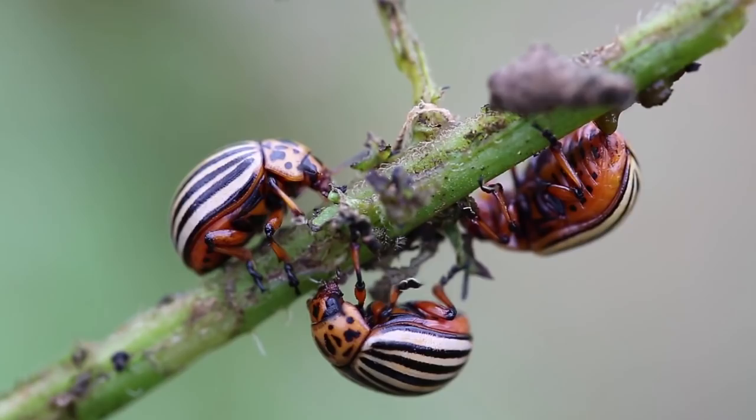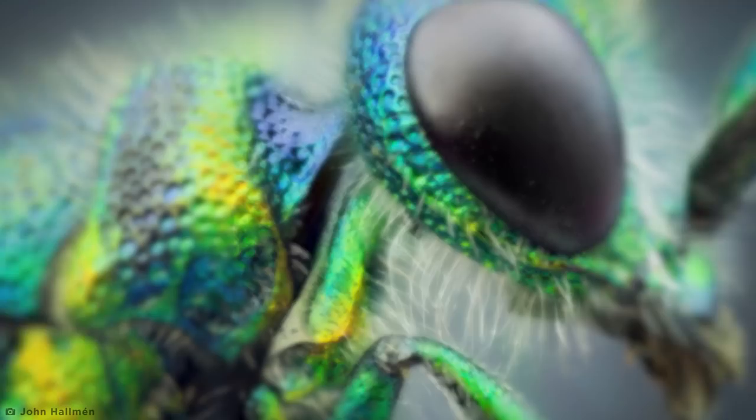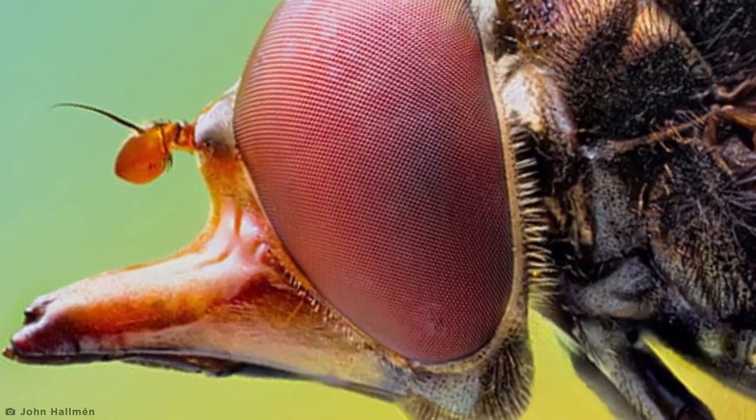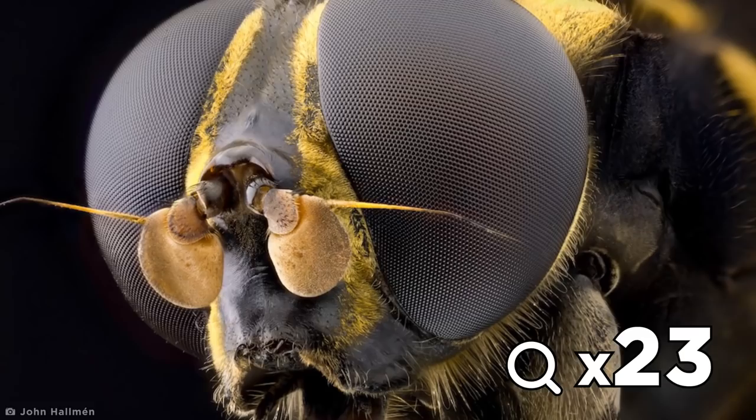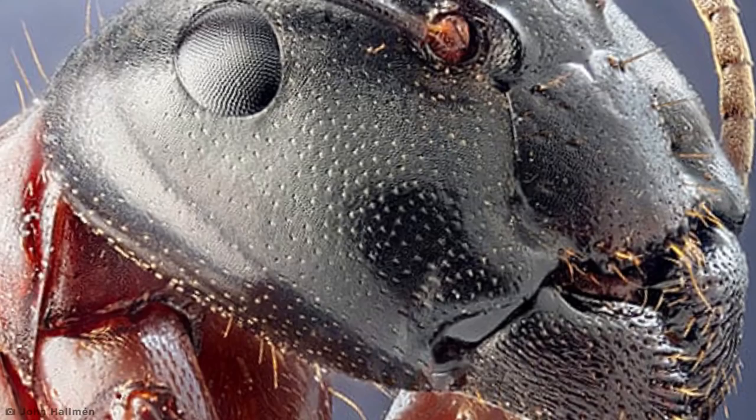Insects are some of the most interesting creatures on Earth, which are unfortunately overlooked, quite literally, because of their size. But just imagine if they were the size of dinosaurs. Amateur bug photographer John Hammond brings that nightmare to life as he magnifies creepy crawlies he finds in the NACA Reservatet Nature Reserve near his home in Stockholm, up to 23 times. Check out this macro image of a worker ant, which highlights minuscule yet terrifying features like his sharp mandibles and compound eyes made up of numerous tiny lenses in incredible detail. It's as if he's looking right at you.